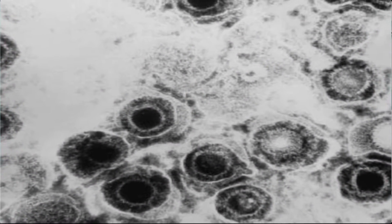Genital herpes is one of the commonest ulcerative sexually transmitted diseases in the world. In 2016, it was estimated that within the 14–49 age group, at least 190 million people were infected with herpes simplex type 1 genital infections, and at least 600 million people were infected with herpes simplex type 2 genital infections.